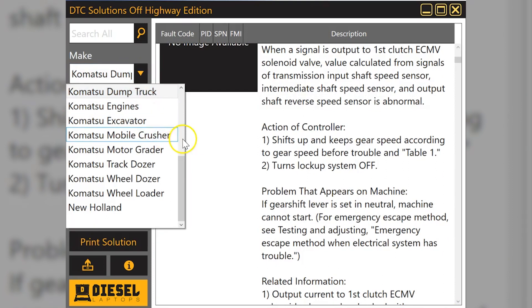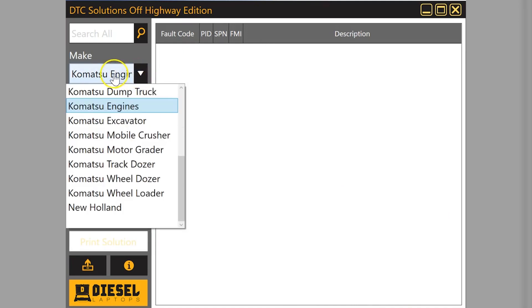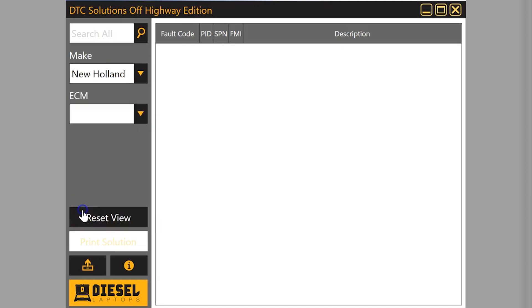The reason we have body controller codes and transmission codes — everything besides engine codes — is that our TEXA off-highway kit, the high-end tool, has repair information for all those systems and can connect to them. The only other manufacturer we have in here today is New Holland. You can see this example on a New Holland EAE 385 with an Isuzu engine.